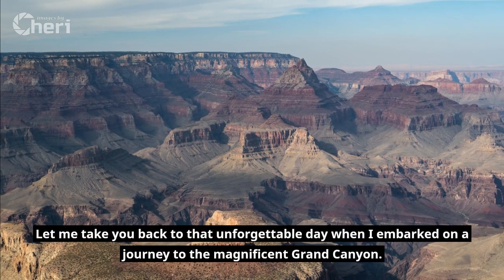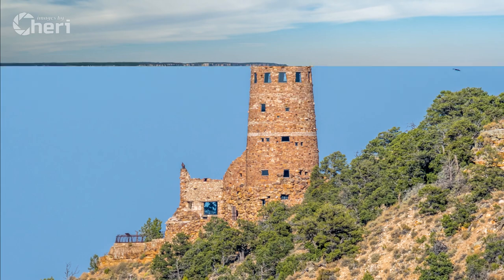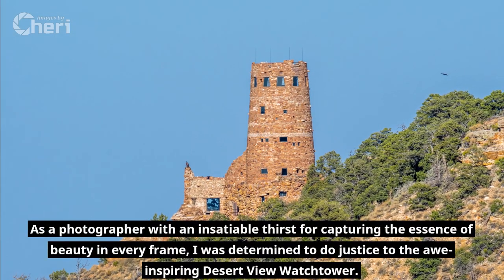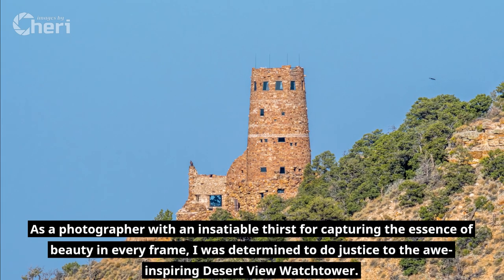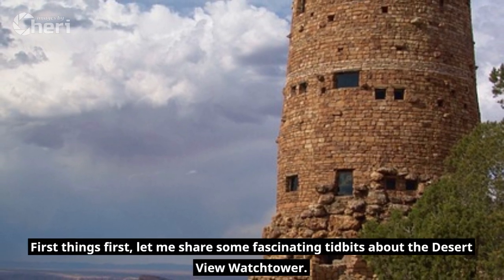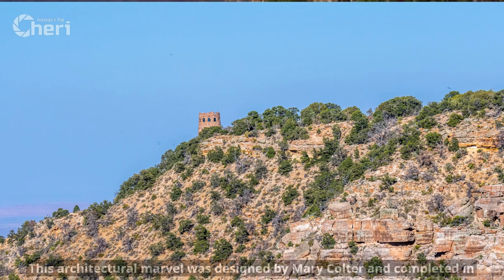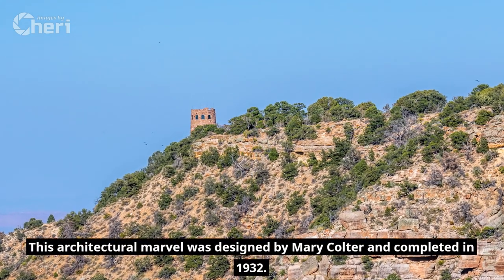Let me take you back to that unforgettable day when I embarked on a journey to the magnificent Grand Canyon. As a photographer with an insatiable thirst for capturing the essence of beauty in every frame, I was determined to do justice to the awe-inspiring Desert View Watchtower. This architectural marvel was designed by Mary Coulter and completed in 1932.